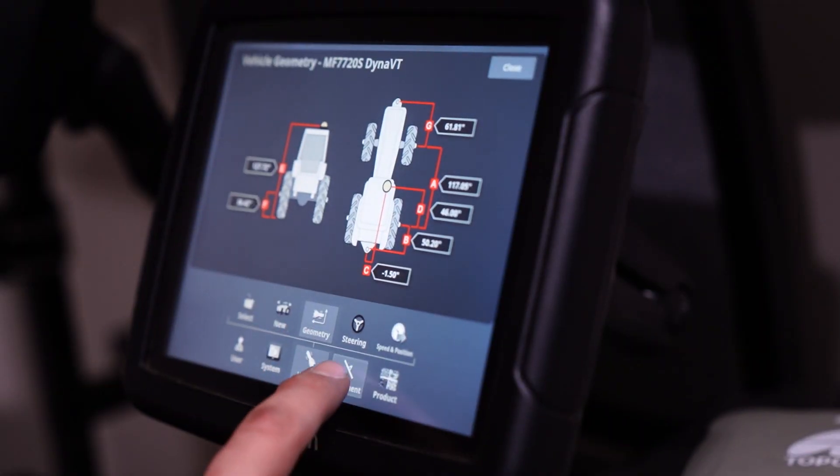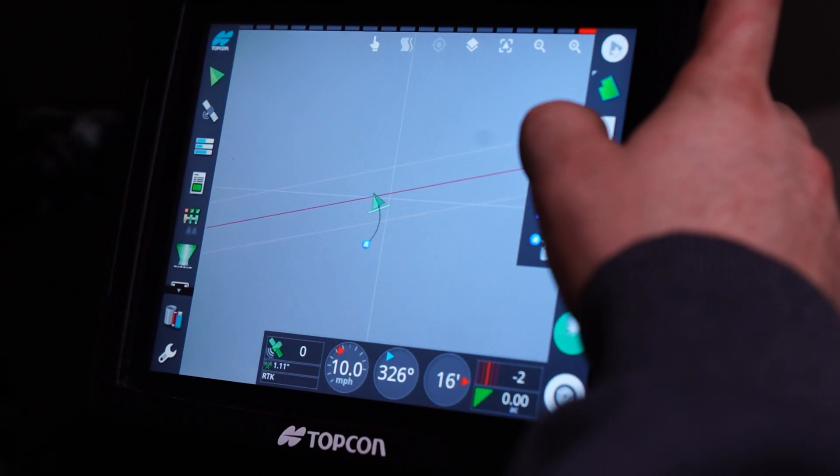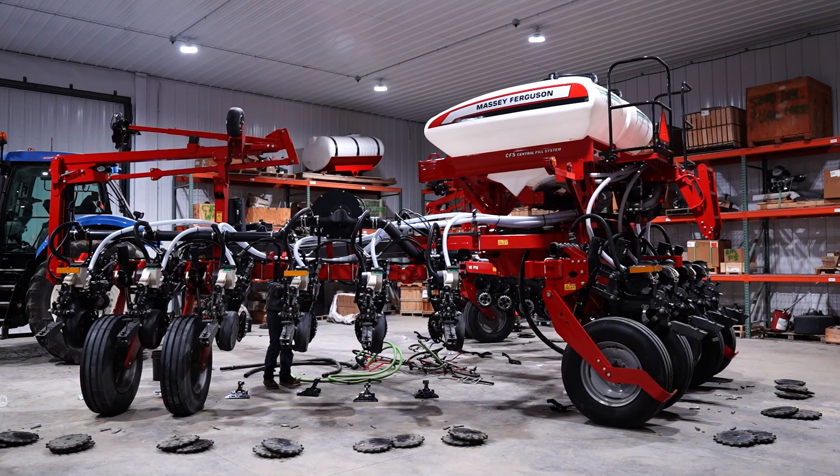Precision Ag will continue to grow in the future. We're losing acres — we're not gaining any — so we have to maximize every acre we've got the best we can. We want to maximize yield while lowering input costs to achieve the highest profit margin. That's the whole goal of Precision Ag: maximizing yield by lowering input costs so we're as efficient as we can be.